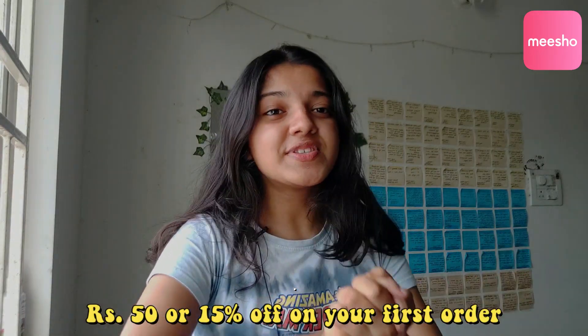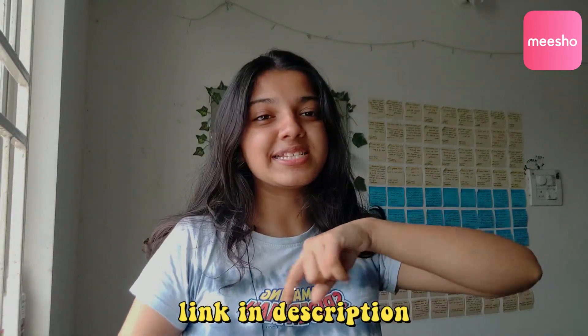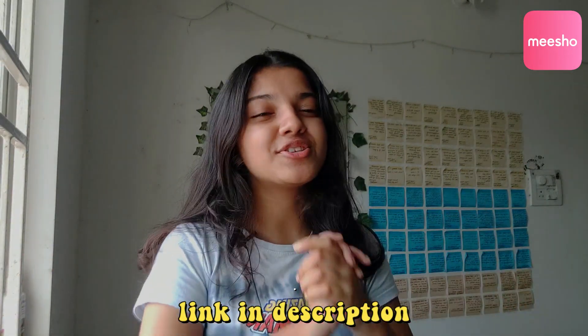That was it for my little shoes haul! I really love everything I got. I tried to change it up because I always get sneakers — you always see me in converse or sneakers — so I thought it was time to get something different and I'm really excited. Make sure to click the link in the description to check out the store and get 15% off on your first order. All products will be linked in the description.